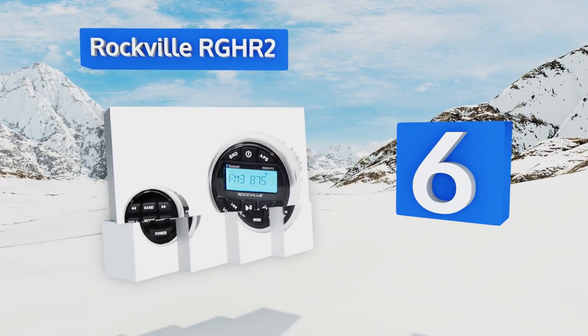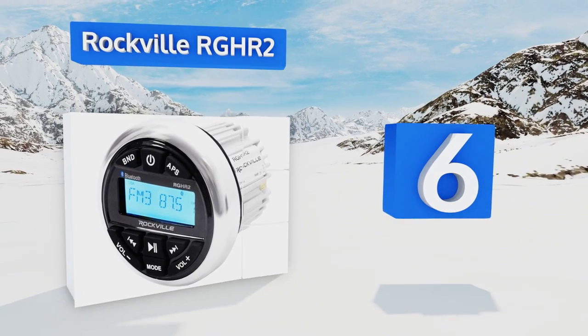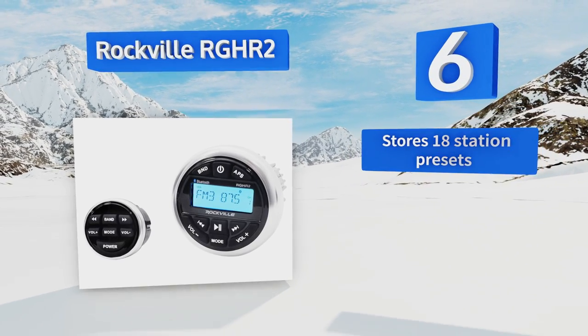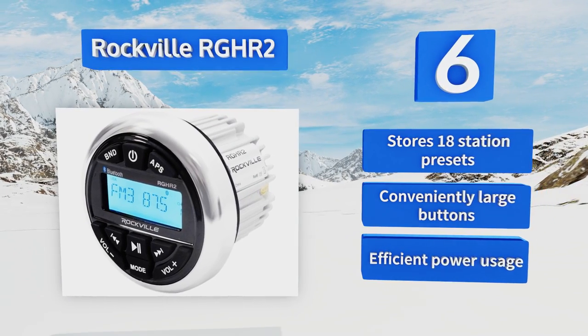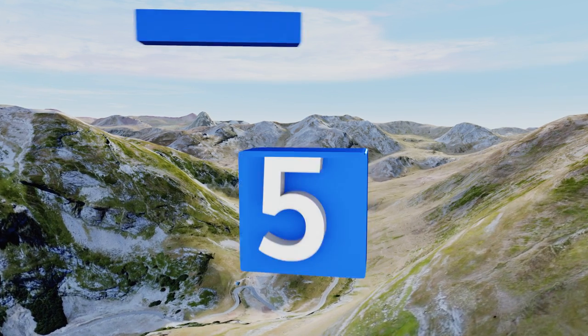Moving up our list to number six, if you have a large sailboat and need to be able to control your tunes from above and below deck, the Rockville RGHR2 can help. It comes with a wired remote control that has a nearly 33-foot wire and can be wall mounted anywhere. It offers 18 station presets, conveniently large buttons, and efficient power usage.